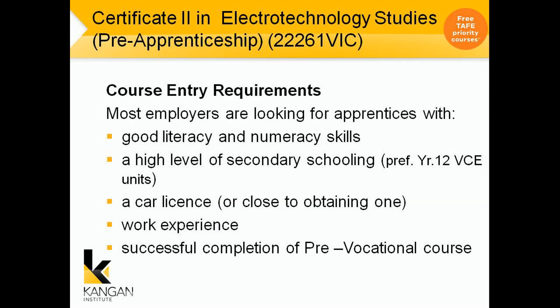Course entry requirements. Most employers are looking for apprentices that have good literacy and numeracy skills, that you've completed a high level of secondary school — preferably Year 12 — have or are close to getting a car license as your jobs will be far, or have done work experience and have successfully completed a pre-vocational course.